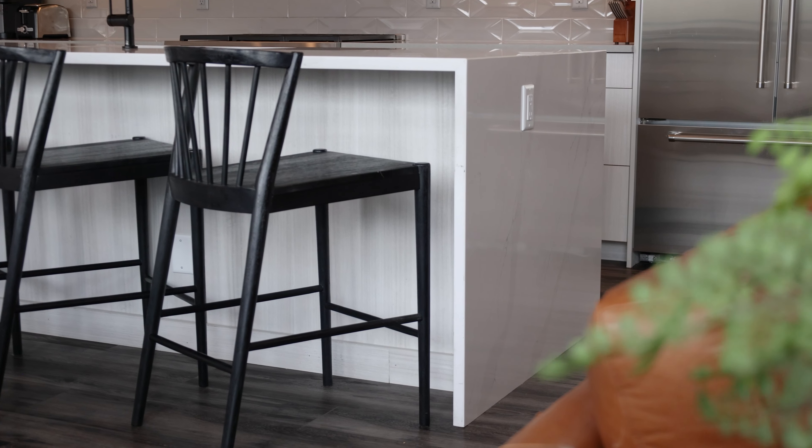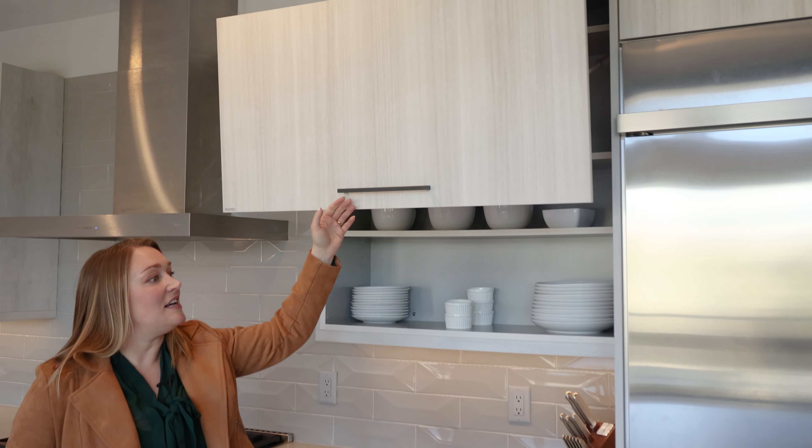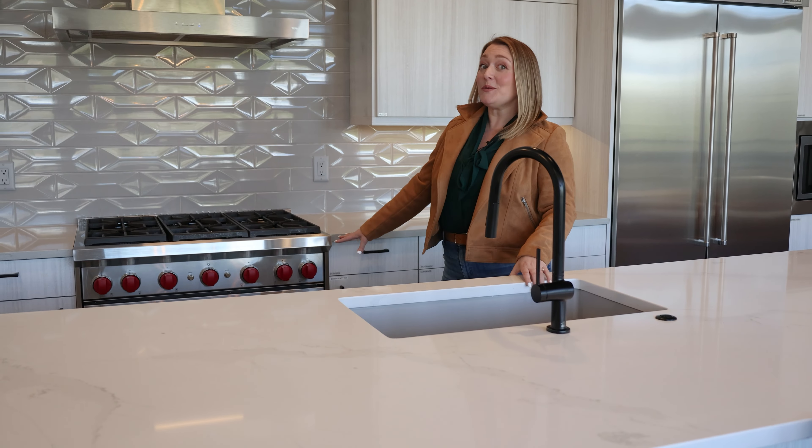Have you been searching for a mountain home of your own? A place to relax and gather with family and friends and create memories here in the mountains, close to all of the activities you love? This three-story mountain modern home might be the one for you. Come on in.